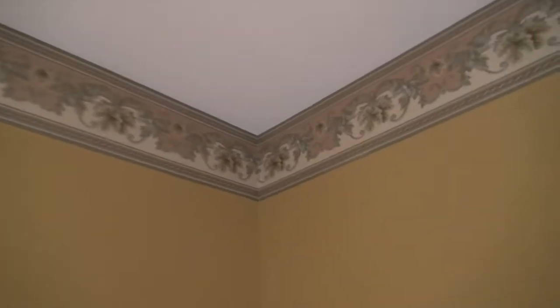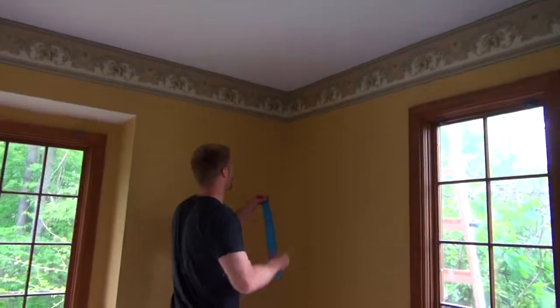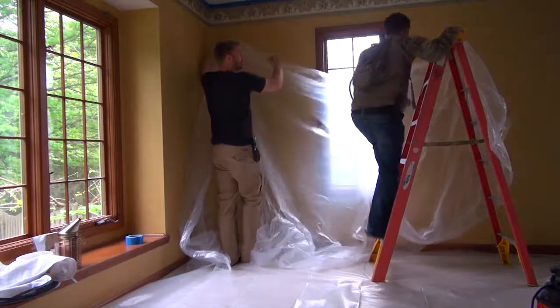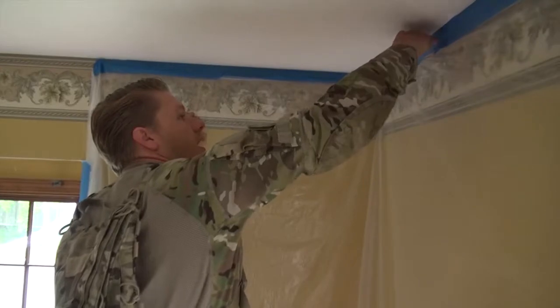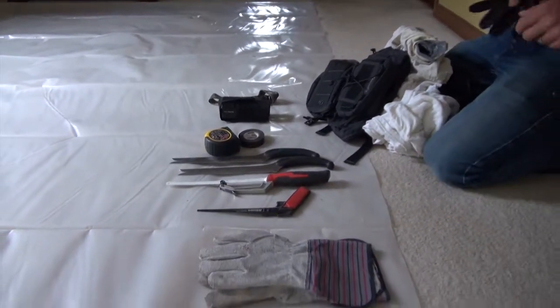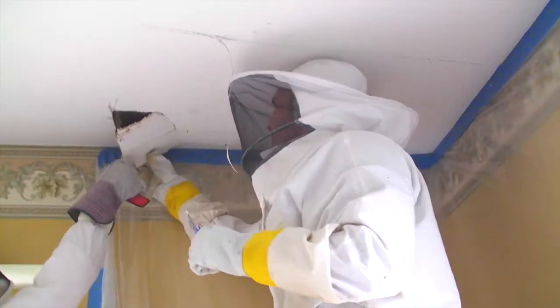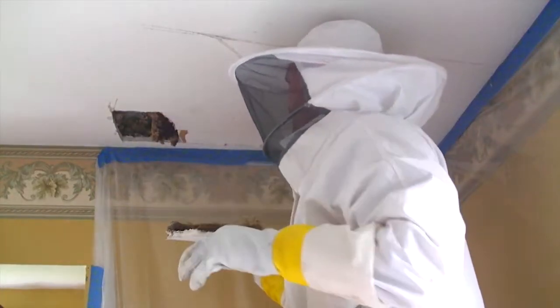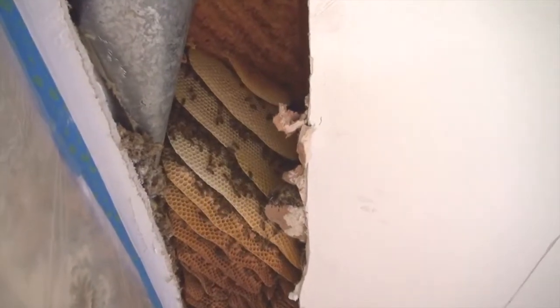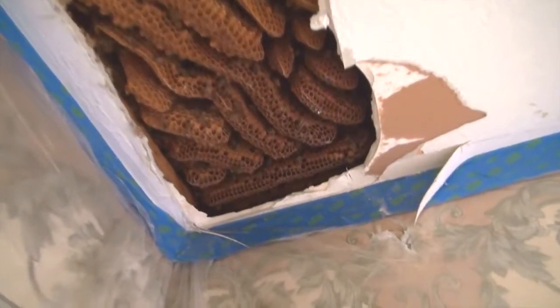The bees are in this corner here. We're right here — it's about to get crazy in there. Here's the colony in the bedroom. It's so beautiful, man.